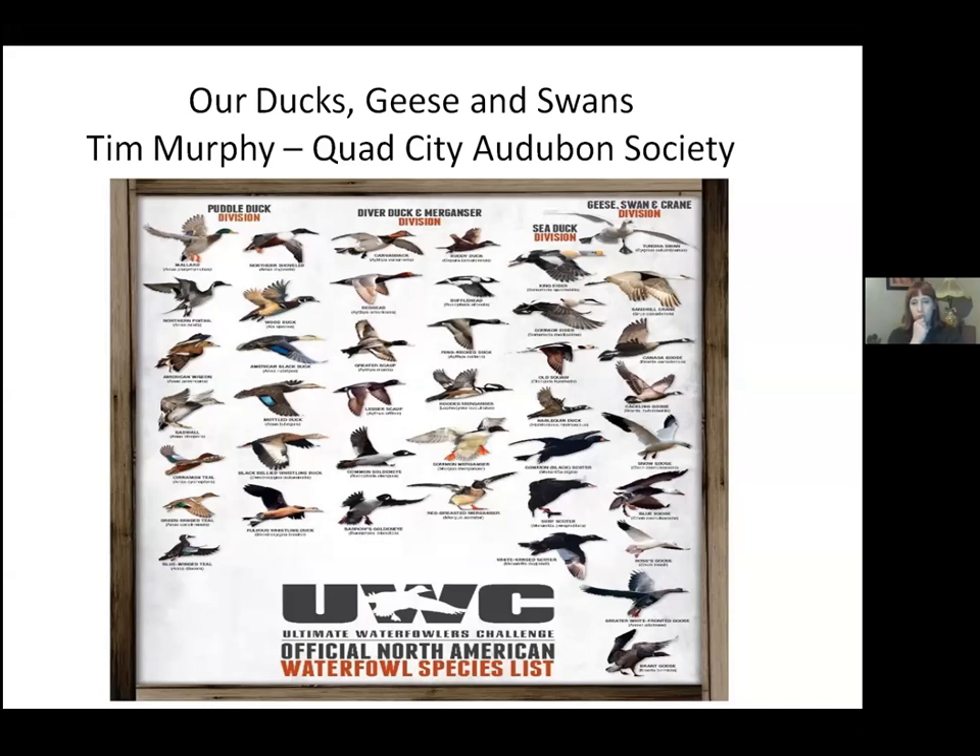The subject tonight is waterfowl — ducks, geese, and swans — birds that can be found in our area. What I'll mostly be doing is talking about how to identify them, how to tell one duck from another, with a little bit of natural history. As birders, our first goal is to learn how to identify the birds we see by sight and call. That's what we'll focus on today.